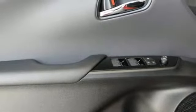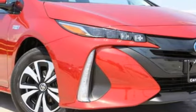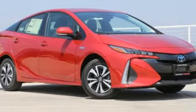Inline four cylinder engine, active grill shutters, gas pressurized shocks, and power heated mirrors. You'll never know until you try.